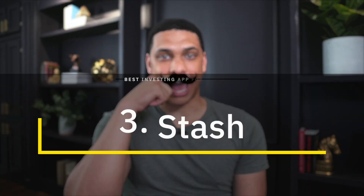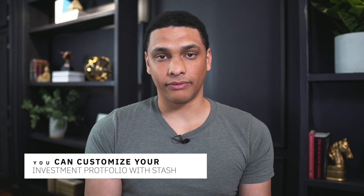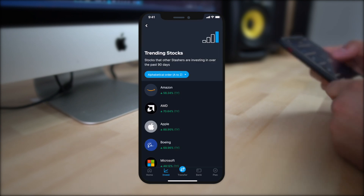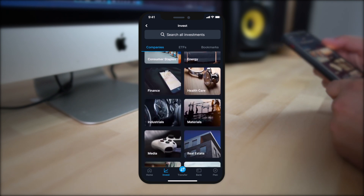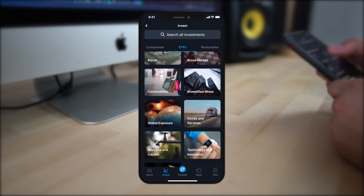Next up is Stash. Stash is almost identical to Acorns in terms of features and functionality, but the major difference is that with Stash you can actually customize your portfolio. When you first get started, you get an automated portfolio similar to Acorns. The difference is that you can then customize it with individual stocks or ETFs. You can sort through stocks by categories like trending stocks and recent IPOs, or search by specific sectors and ETF categories.